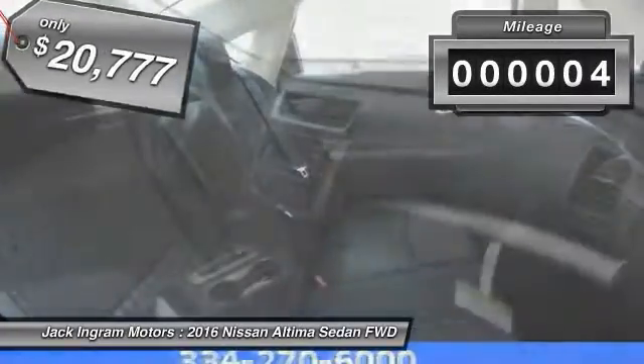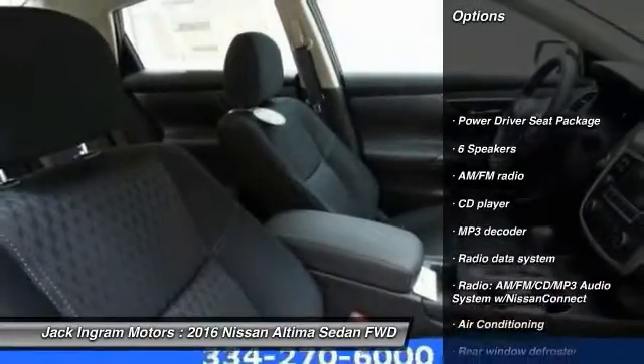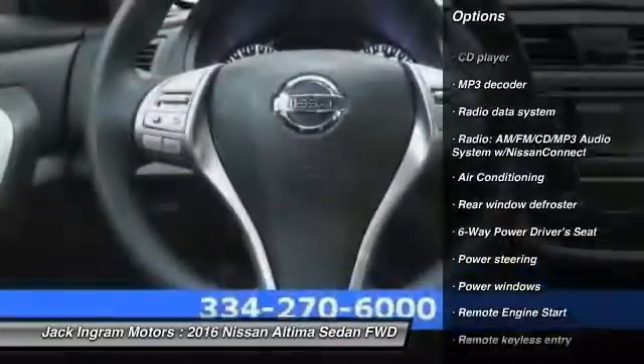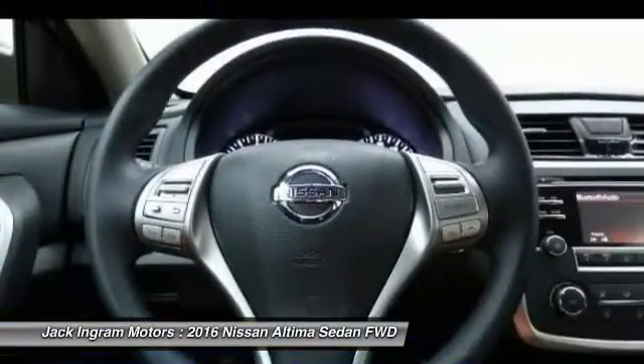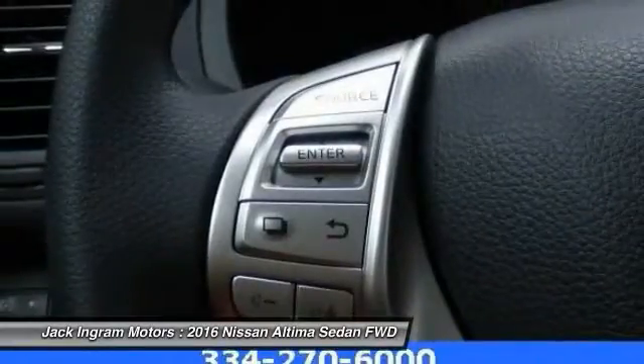This vehicle has less than 100 miles. Here are some of this vehicle's great options: remote engine start, traction control, dual airbags, air conditioning, front power steering, four-wheel disc brakes, center armrest, power windows, security system, CD player.